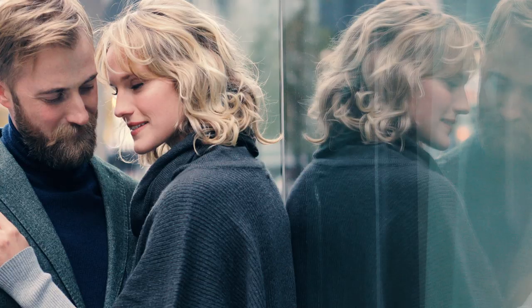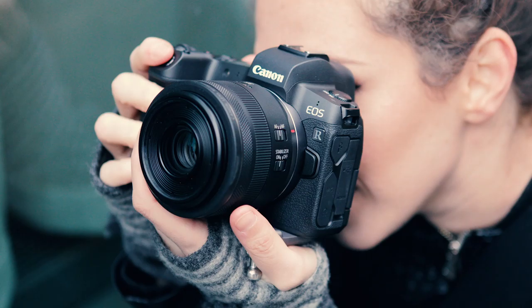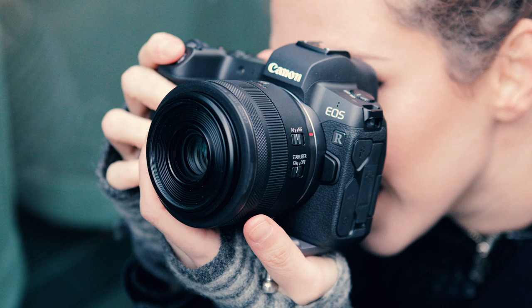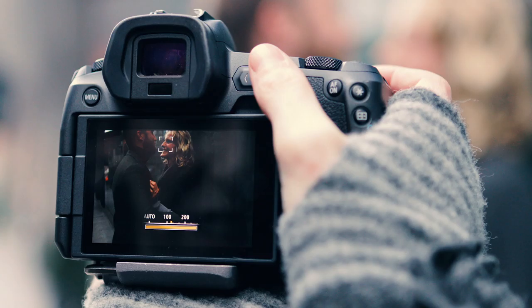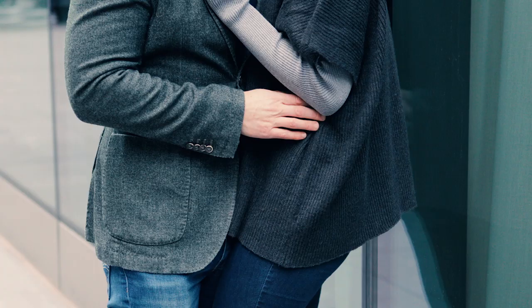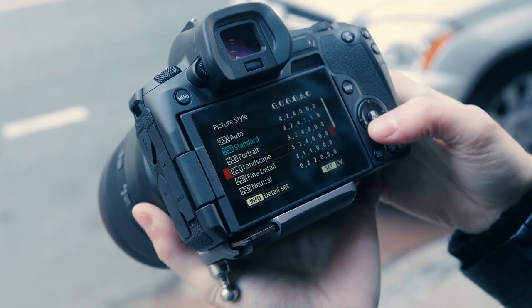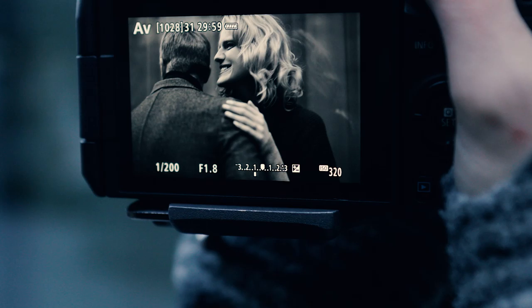Another great feature of this mirrorless camera is the electronic viewfinder. When you look through the camera, it's what you see is what you get. So when I change a camera setting like the exposure or the white balance, I can see those changes instantly before I ever take a shot. If I change my picture style — say I decide to shoot in black and white — I see that through the viewfinder as well.